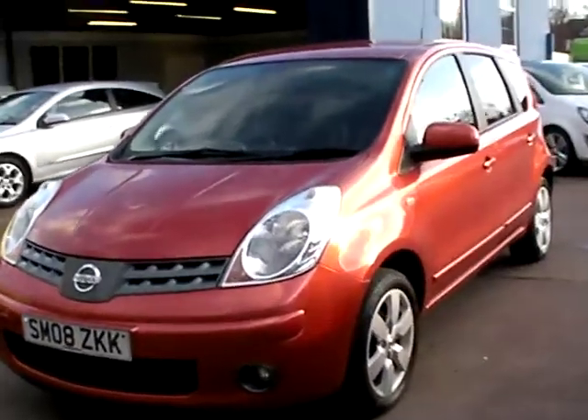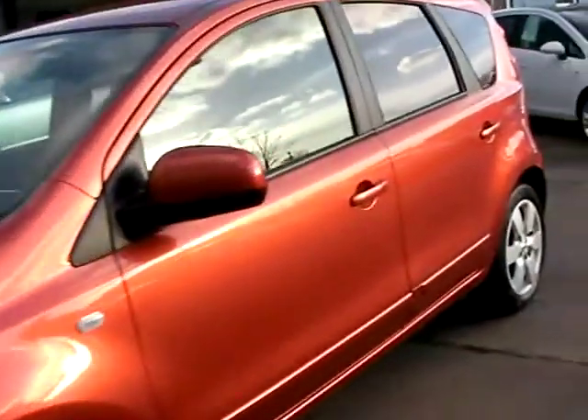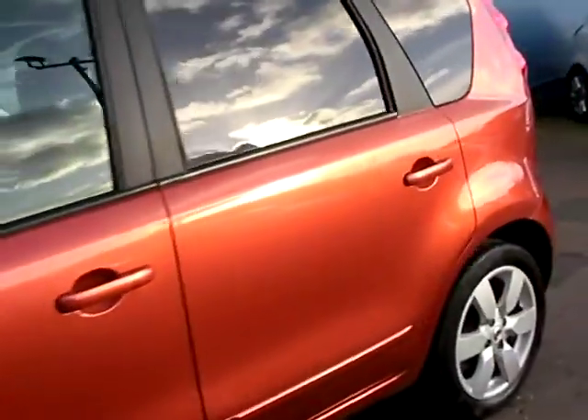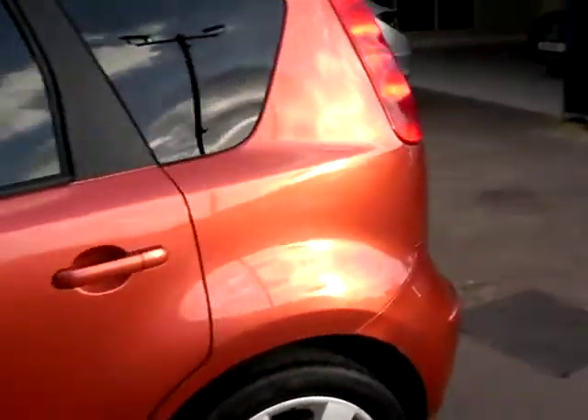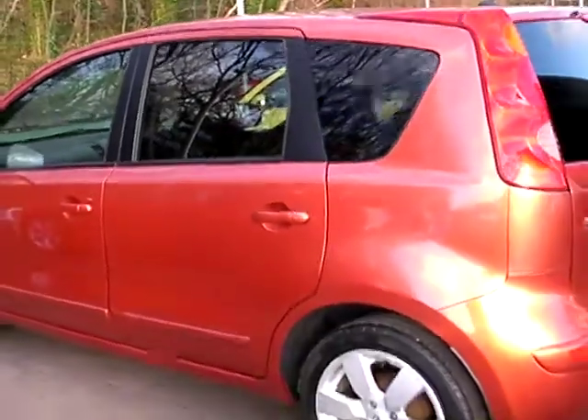Welcome to Cantilever Car Centre. Here today we have a Nissan Note Tecna automatic, registered in 2008 on an 08 plate. This car is in a metallic burnt orange. It's a 1600 petrol engine.